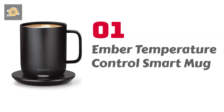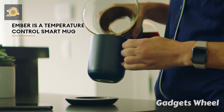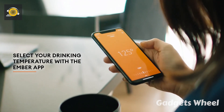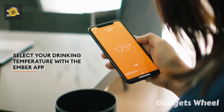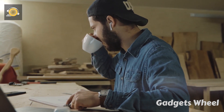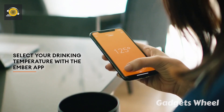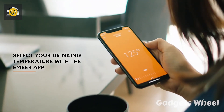Number 1: Ember Temperature Control Smart Mug. A breakthrough invention — the Ember Temperature Control Smart Mug controls the temperature of your coffee or tea and keeps it maintained for a long time. If you forget your tea or coffee when you get swamped with work, your coffee will not get cold anymore. The Ember is a temperature control smart mug and the temperature can be controlled through a mobile application.